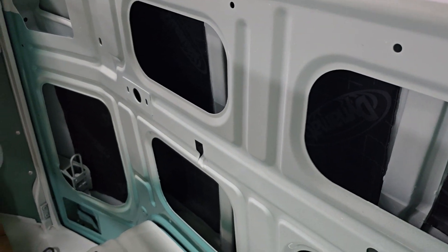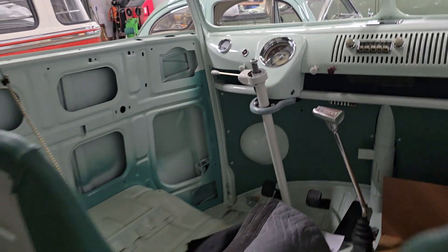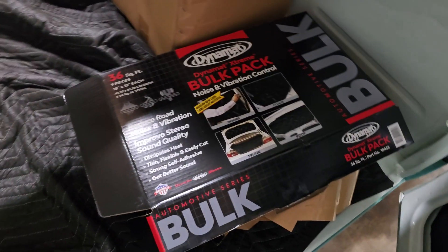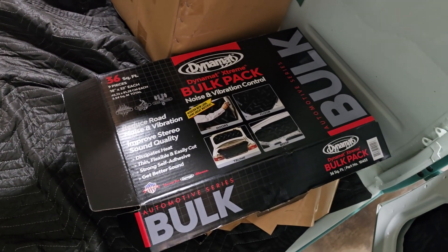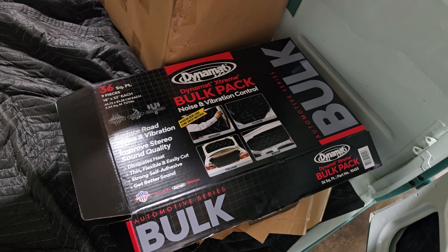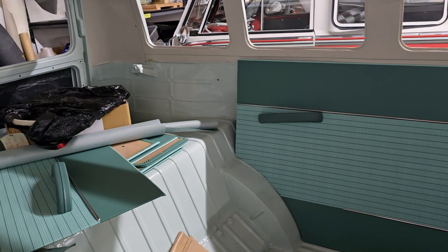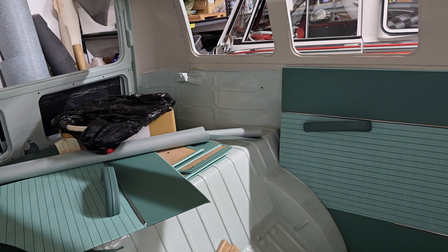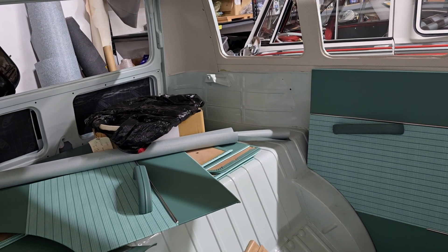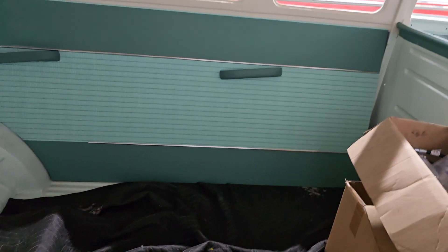Actually, he got the passenger front door done, just didn't quite get to the driver front door. This stuff is killer for sound deadening — it weighs a lot and it's expensive, but works really well. The owner likes to have his music in the car and wants to not hear road noise and bus noises, so he really likes having Dynamat in his buses to keep them nice and quiet.